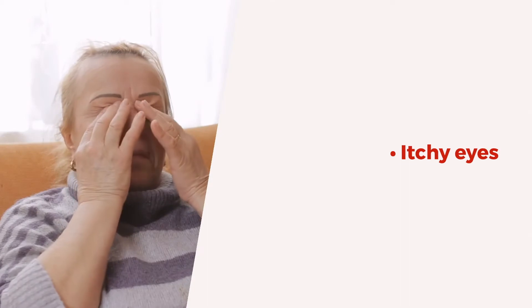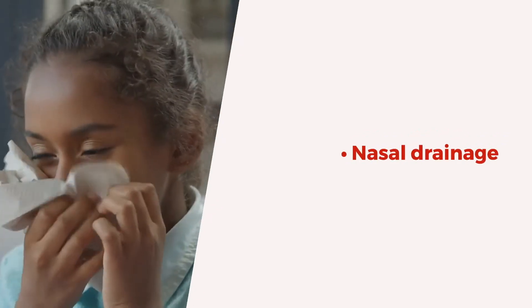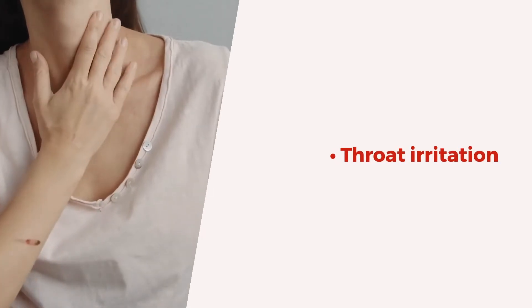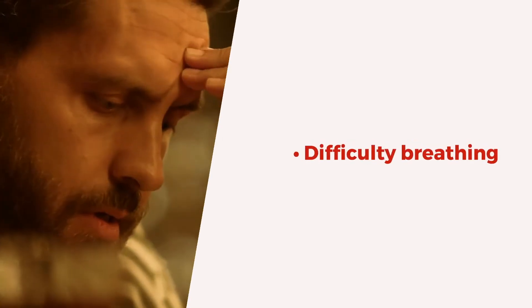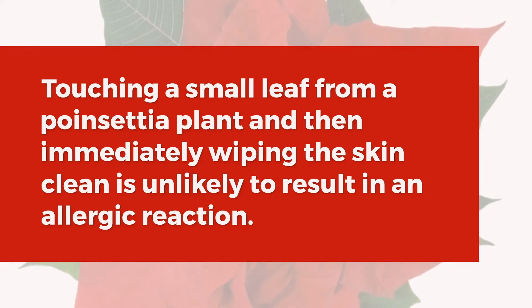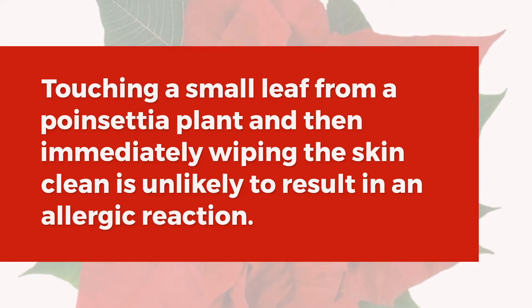Touching a small leaf from the poinsettia plant and then immediately wiping the skin clean is unlikely to result in an allergic reaction.